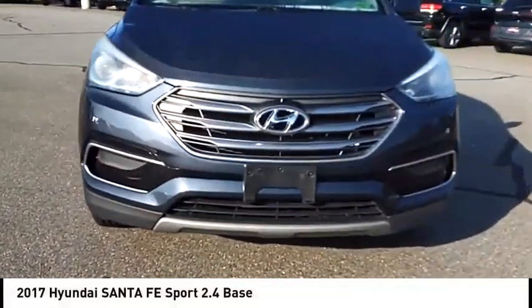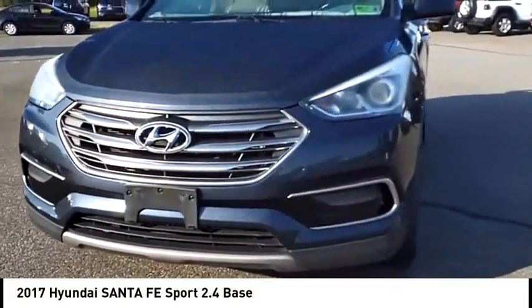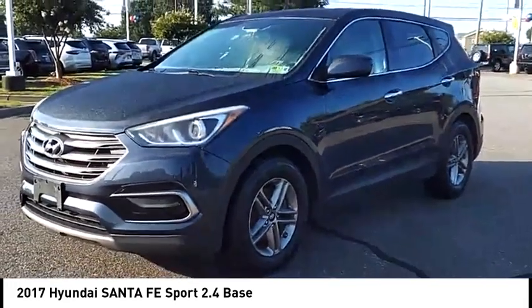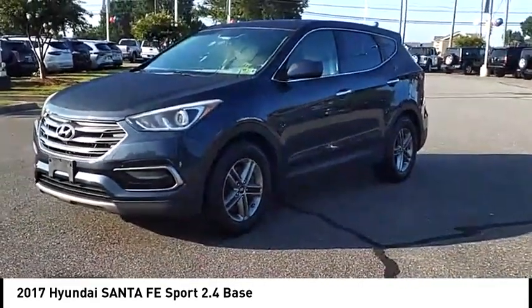Stop by and take a look at the 2017 Santa Fe. Style, quality, performance, value — need we say more? Here are some of this vehicle's great options.